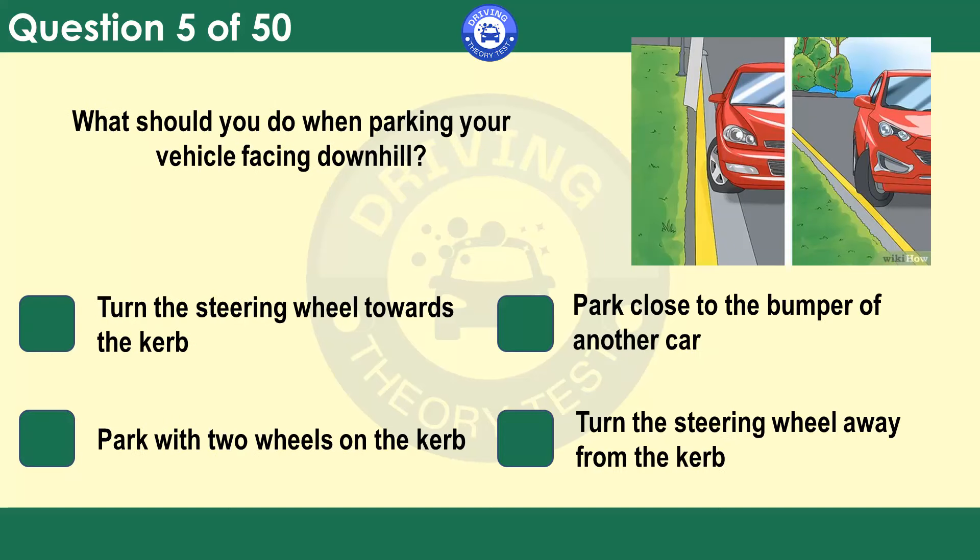What should you do when parking your vehicle facing downhill? Turn the steering wheel towards the curb. Park close to the bumper of another car. Park with two wheels on the curb. Turn the steering wheel away from the curb. Turning the wheels towards the curb will allow them to act as a chock, preventing any forward movement of the vehicle. It will also help to leave your car in gear or select park if you have an automatic.